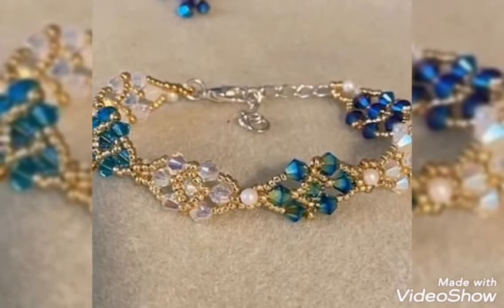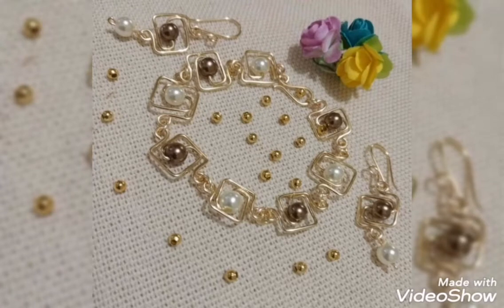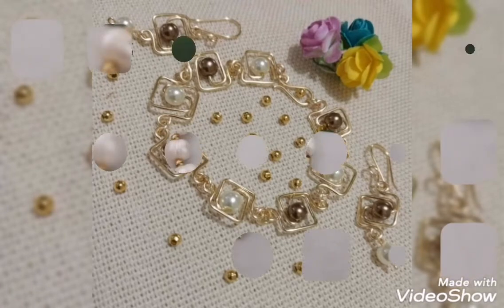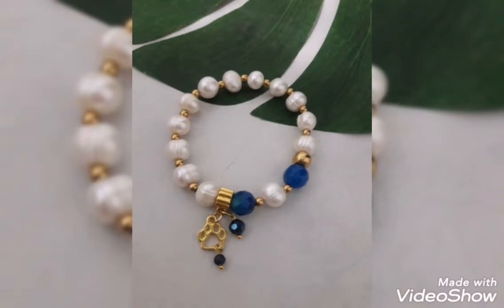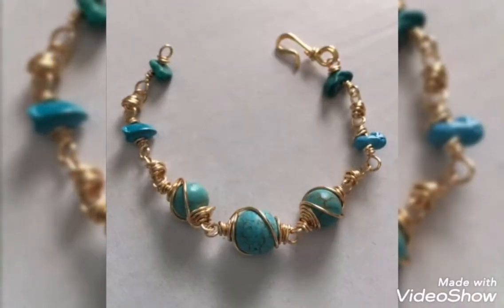So friends, today's video is related to very stylish and modern bracelet design ideas for girls and women. Top stylish beautiful bracelet design ideas are related to today's video. You will see different designs with bracelet design.